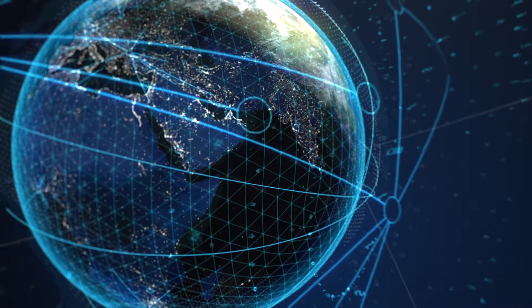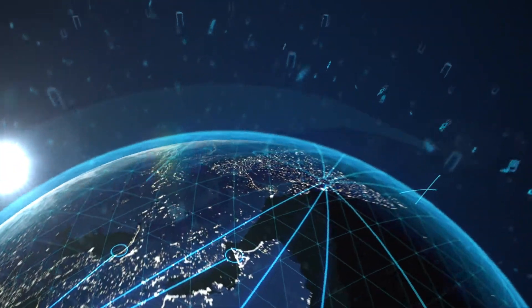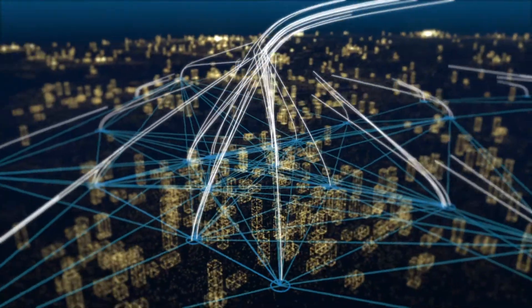Every day, every second, our world moves forward, moves faster and becomes increasingly connected. Technology allows us to achieve more and is changing how we do business.